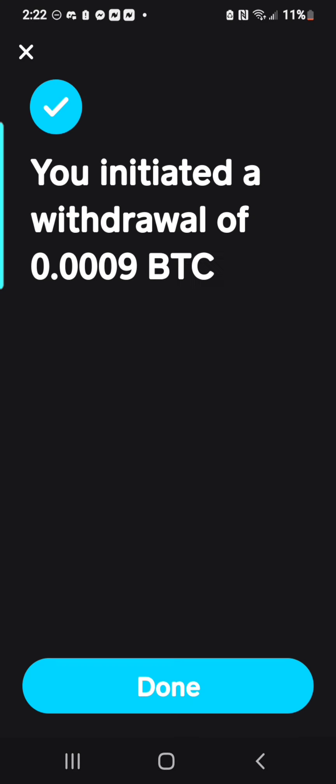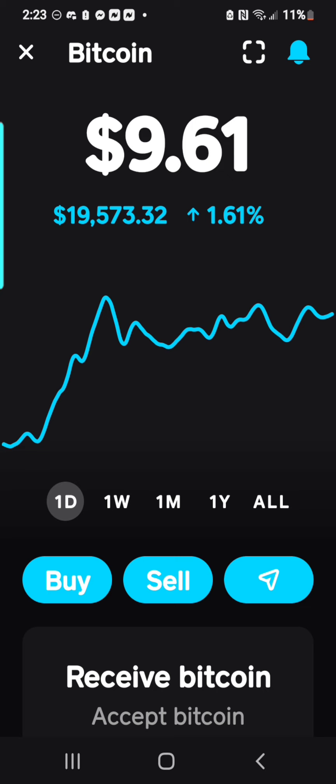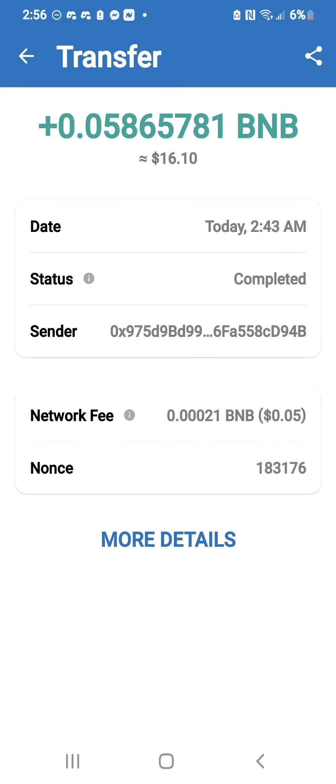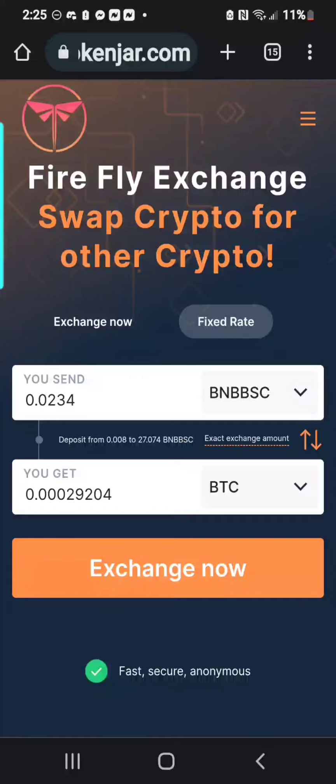Now when you press Next — Priority — this is why you leave a little bit for the fee, that way you can cover the fee. Confirm and send. Once you've sent and put your password in for your confirmation, you have initiated. You can go back to the swap. Now these lights will light up green: Awaiting payment, Waiting for exchange, Sent to your wallet — they'll light up green when the transaction is complete. Now all you have to do is wait, and as you'll see in the next screenshot, I've received my payment. And it's that simple.